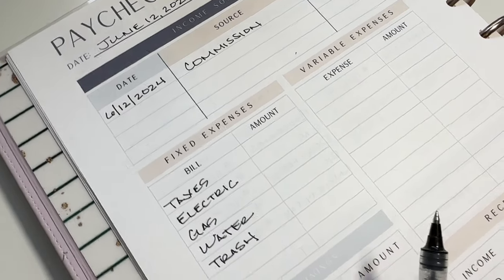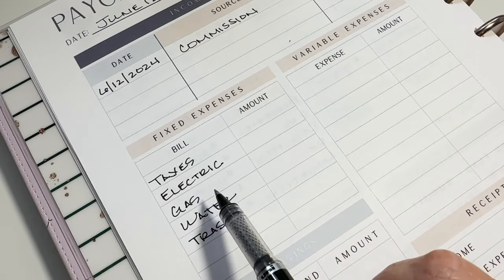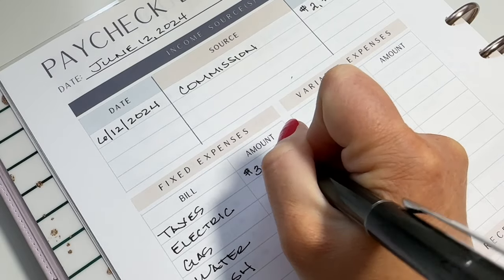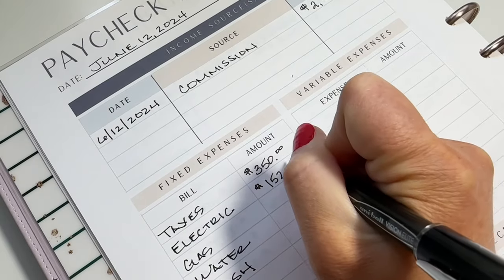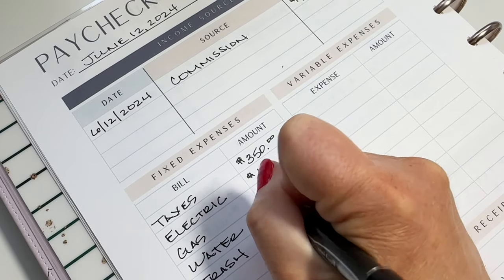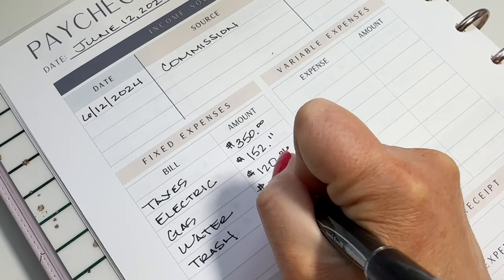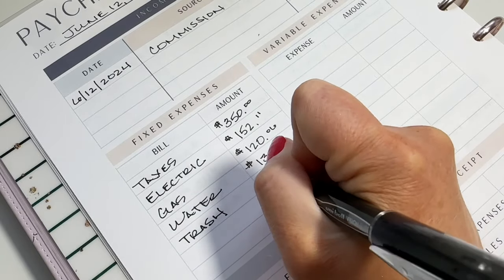These are the fixed expenses I needed to take out of this commission check. I'm going to write down the actuals now because we're pretty far into the month and that information is available. This is for July — so I'm paying these bills for July. I can't always have the precise actual total due, which is why I estimate every month, and my estimates are always a little bit high. I like that because a little bit high means you have some money left over. If you estimate too low you can be screwed — so it's always good to guess high.